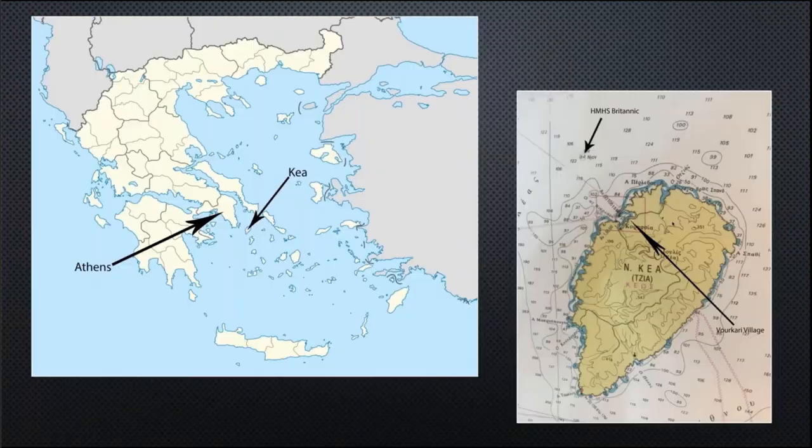Britannic lies off the southern Greek mainland, just north of an island called Kea. On the hydrographic chart of Kea island you can see the dive site — the wreck of the Britannic hospital ship — in a general depth of about 114 meters, with a top depth of 84 meters. So it's quite deep.